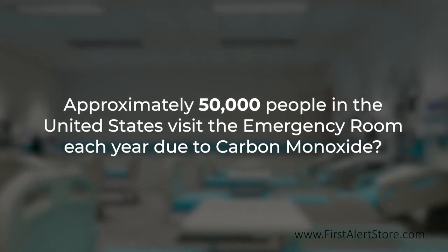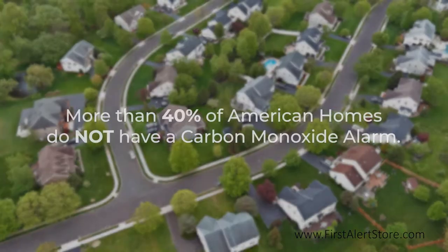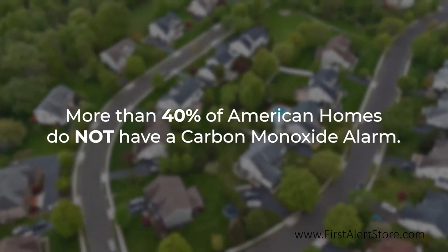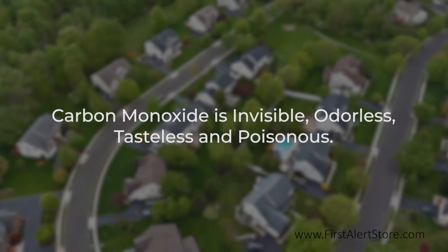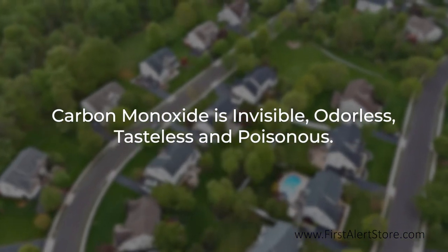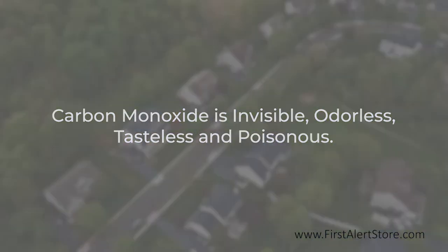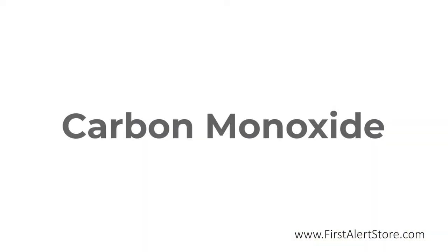Yet more than 40% of American homes do not have a carbon monoxide alarm. Carbon monoxide is an invisible, odorless, tasteless poisonous gas, giving it the name the silent killer. Sources of carbon monoxide can be any fuel-burning devices.